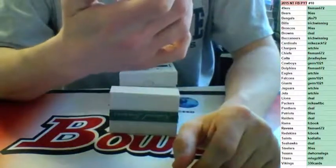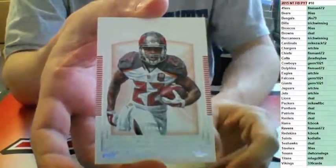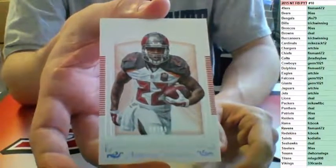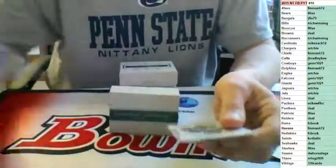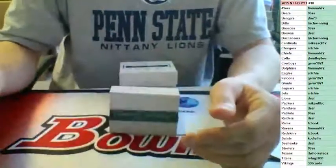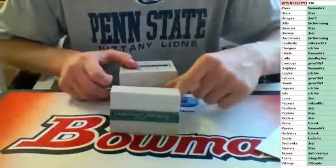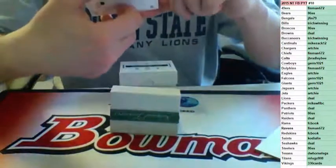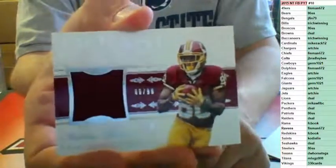Number to 99 for the Bucs — Doug Martin. FC's in on the division, that's six left. Number to 99, Treasured Receivers rookie for the Redskins — Jameson Crowder.